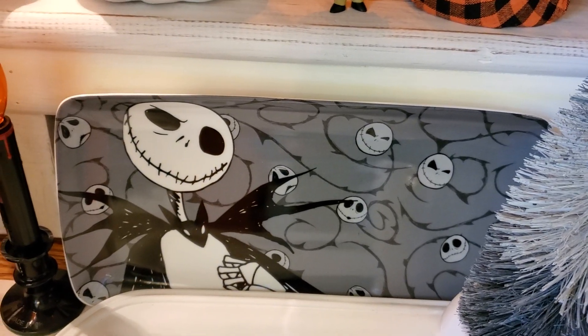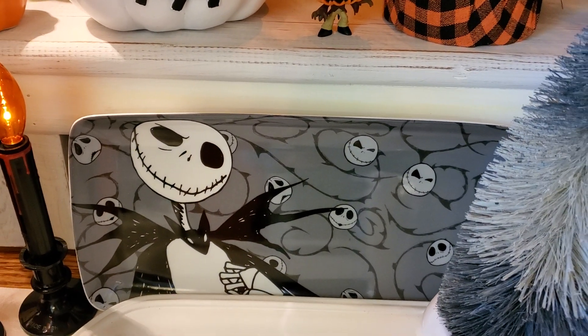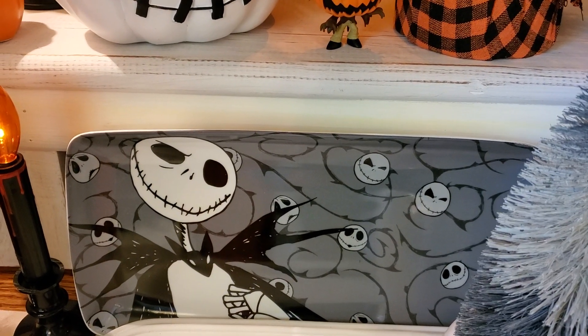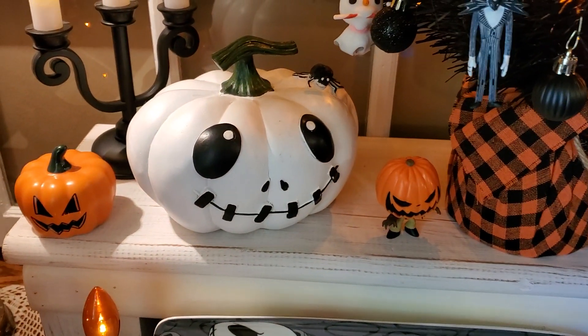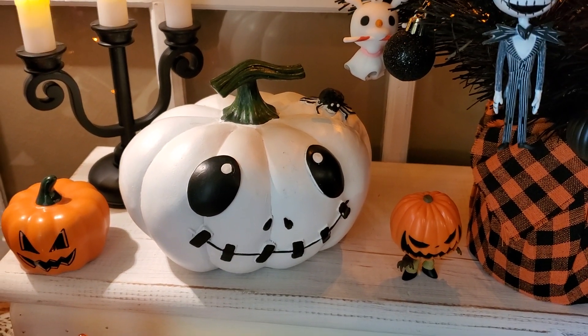The lady at Ross told me, 'You're lucky you got that,' because whenever they get anything in for Nightmare Before Christmas, it doesn't make it to the floor — all the employees buy it. This pumpkin here with the spider came from HomeGoods this year.